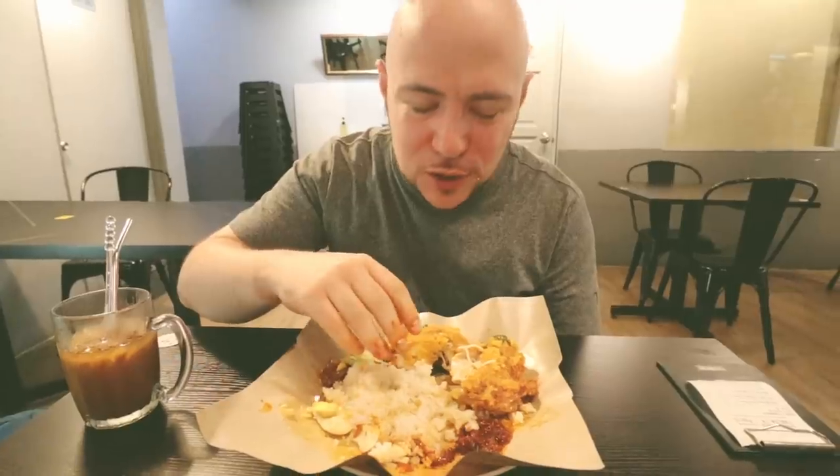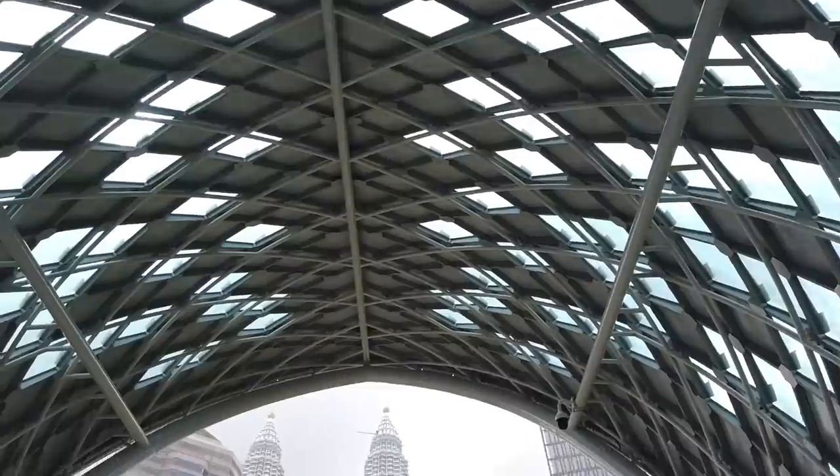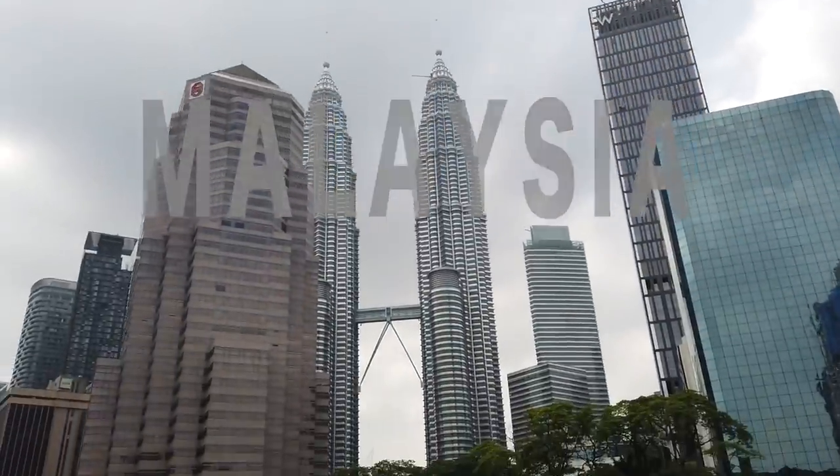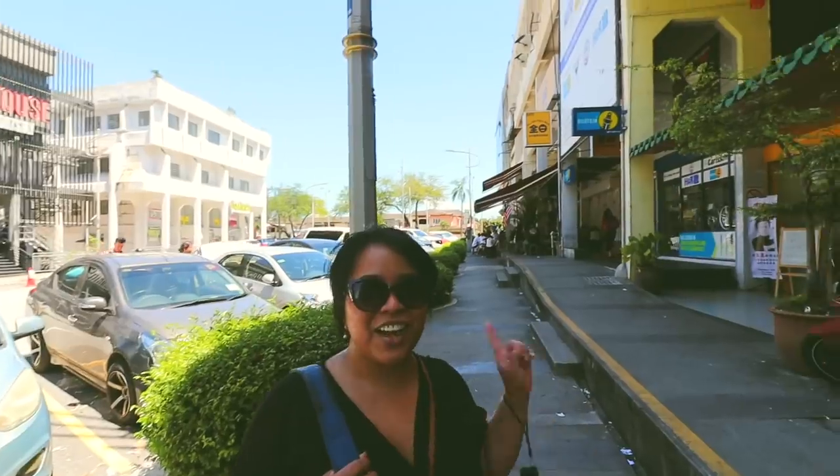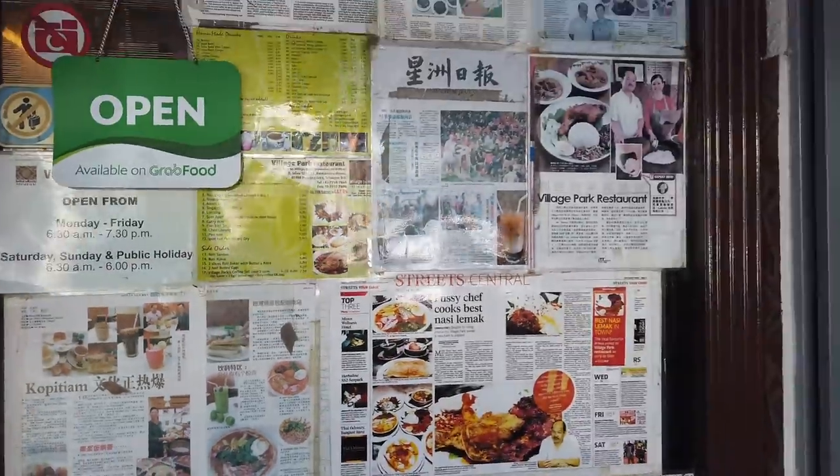It smells really coconut-y. There's a reason why it's the ultimate bite — you get all those flavors, especially with this one. Nasi Lemak in Malaysia is like pizza in New York City: there's always favorites, everyone has their opinion. We're going to check out some of the best and keep it unique too — going traditional, non-traditional. Very excited to show you, starting off with the best Nasi Lemak in town.